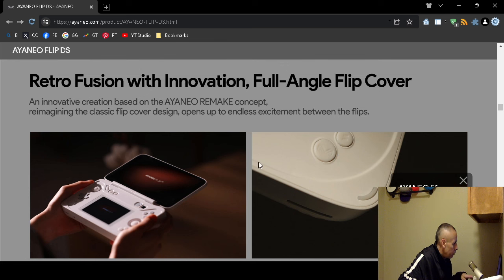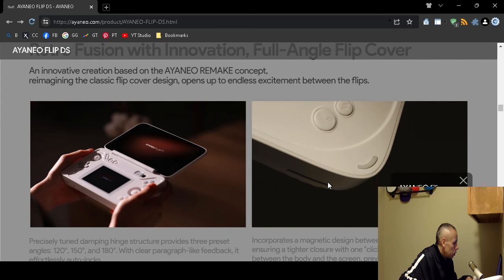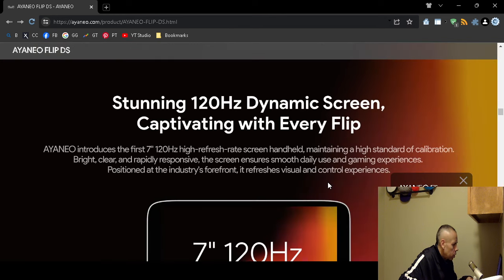The screen can also lay flat. It has a flip cover with a magnetic design. The three preset angles — which automatically lock — have already been covered. The device also has those specifications.